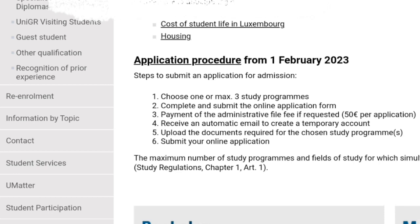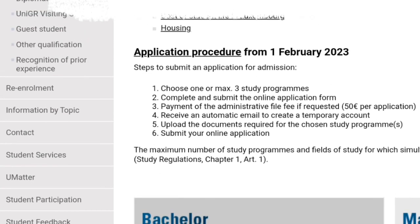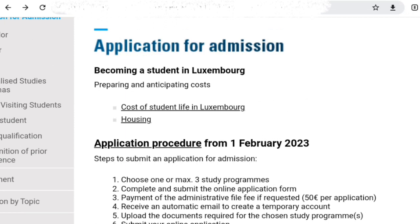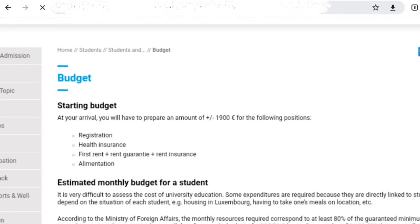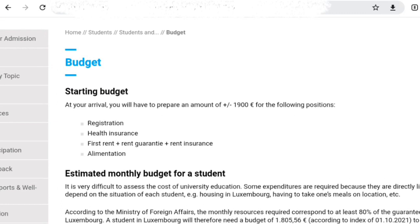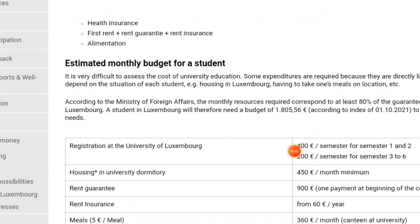You can stay back after your study in Luxembourg so that you can work. There is no high overhead required for this program. If we look at the cost of staying in Luxembourg, at your arrival you have to prepare an amount of more than 1,900 euro. This covers your registration, which is your semester registration fee — 200 euro for semesters three to six, and 400 euro for semesters one and two.